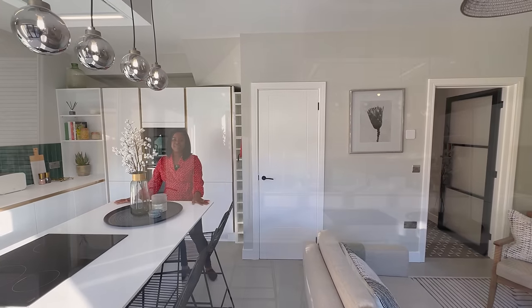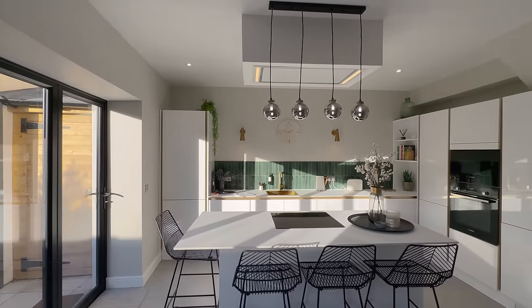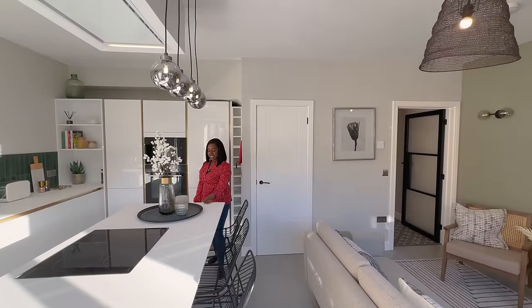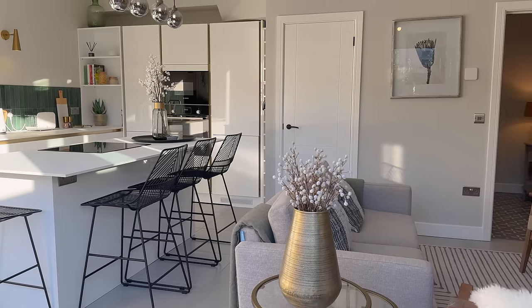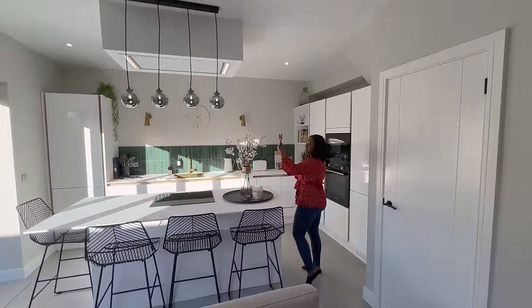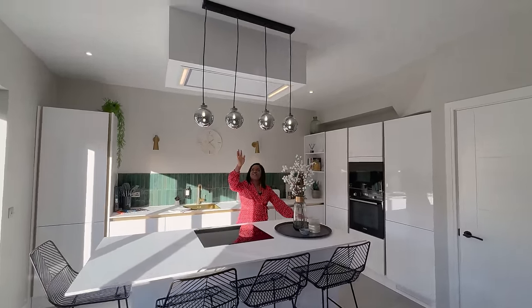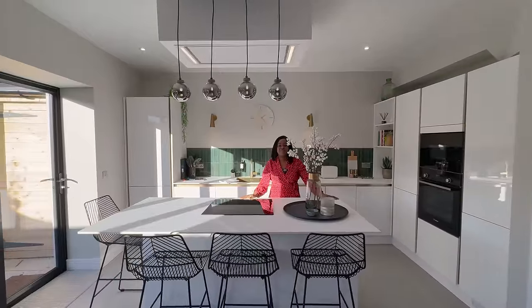Let's move over into the breakfast bar area. The breakfast bar right now has four seats around it — a perfect number for this size of property. The worktop overhangs and underneath you've got sockets with USB charging points and regular 13-amp 240-volt sockets. Then pendant lights above creating that focal point. And isn't this impressive — you've got your extract fan, with a beautiful drop-down modular bulkhead appearance.